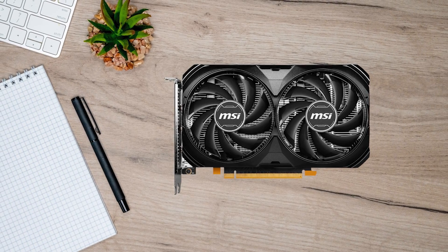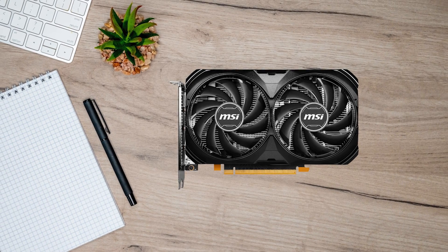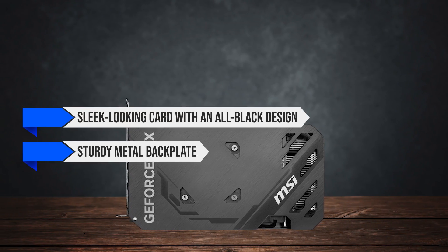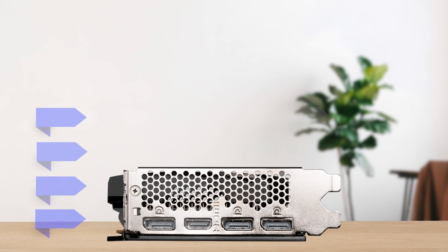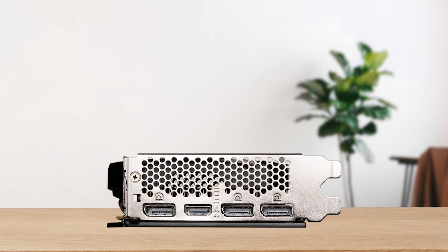As for the specific variant, I chose the MSI Ventus 2X Black Edition. This is a sleek looking card with an all-black design and a sturdy metal backplate. The cooler is well built and the fans never get too loud. For the price, it's a great looking and performing card that will be reliable for years to come.